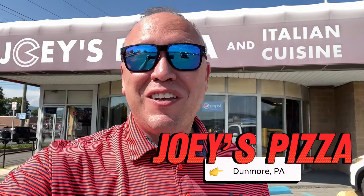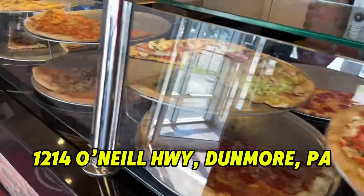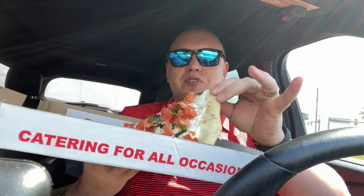I'm at Joey's Pizza in Dunmore to try a few of their gourmet slices that are always on display on the counter. Let's go. Alright, a couple quick slices for the road, guys. We got the bruschetta pizza, we got a slice of pepperoni, and a slice of the grandma.